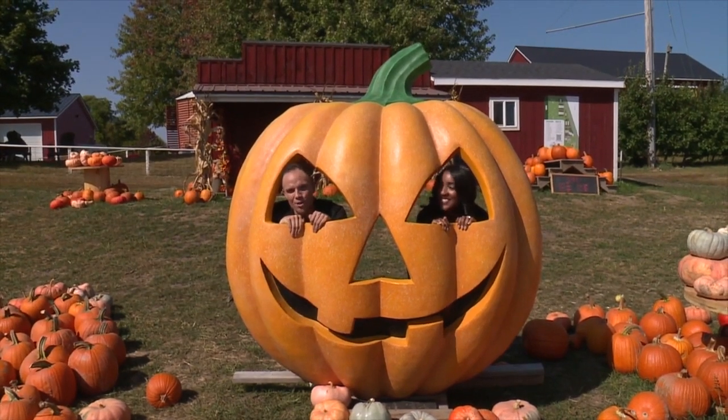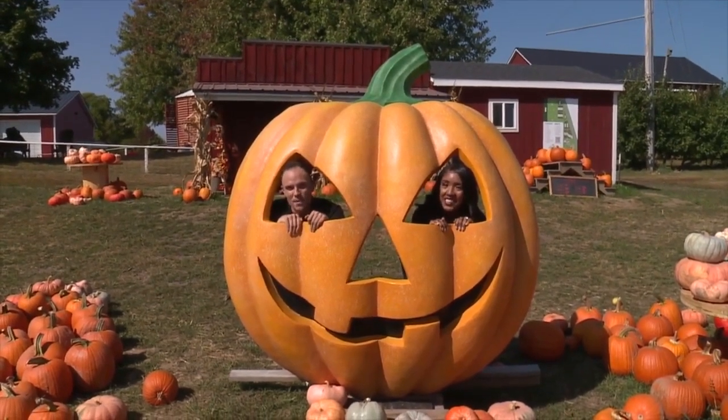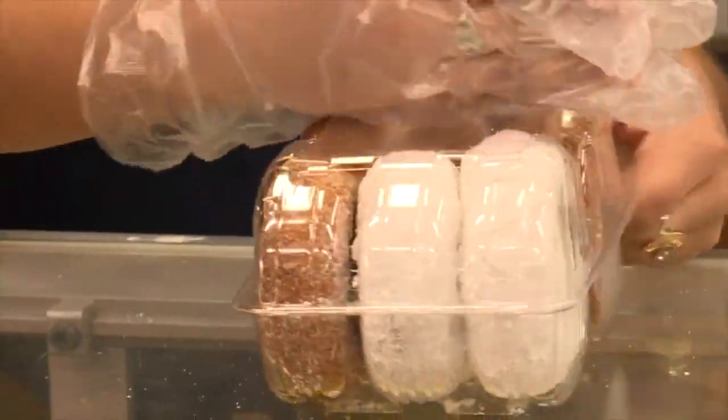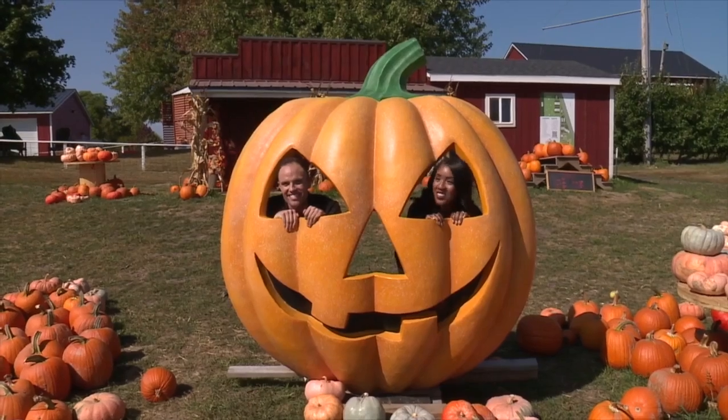Pit stop number two in our fall crawl brings us to Schwalier's Country Basket. There's so much to see and do here — delicious donuts, apples, pumpkins. We are so excited to check it all out, so let's go.